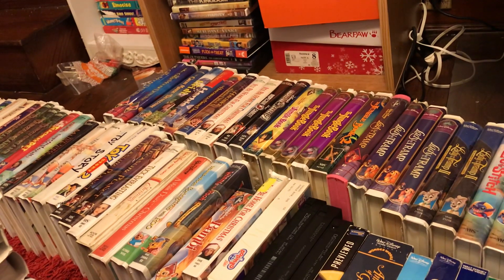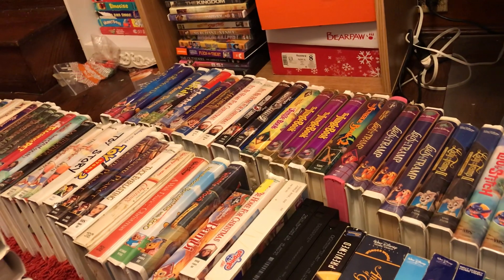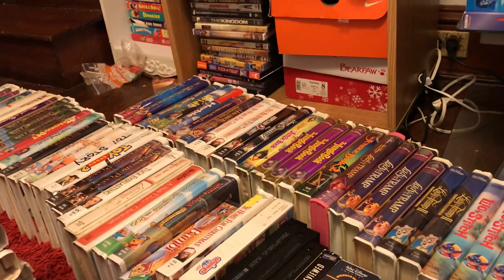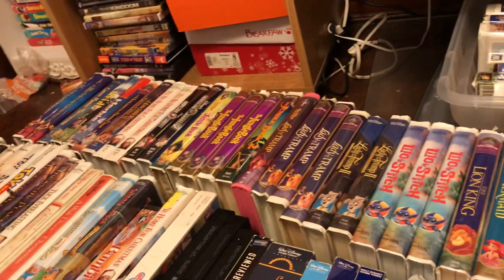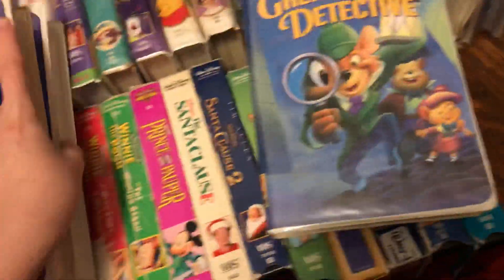Alright guys, welcome back to part 3 of my Disney VHS collection, 2020 edition. Where we last left off in part 2, I already showed you George of the Jungle 2, and now we're going to pick up from there. I moved to this side because it would be much easier — I would have more room to put the tapes into stacks and more room to show the tapes.